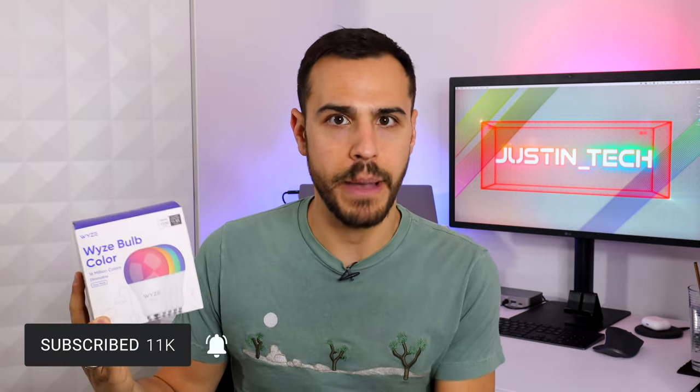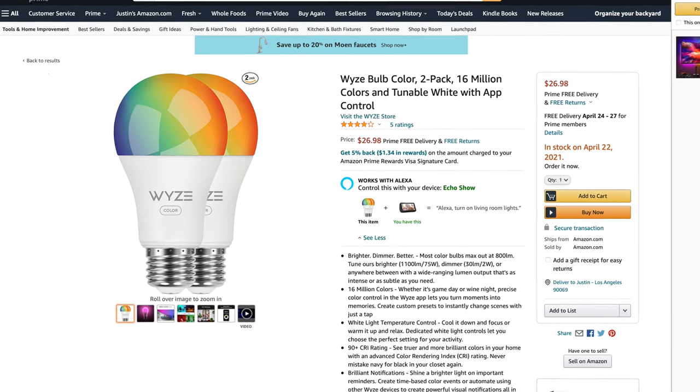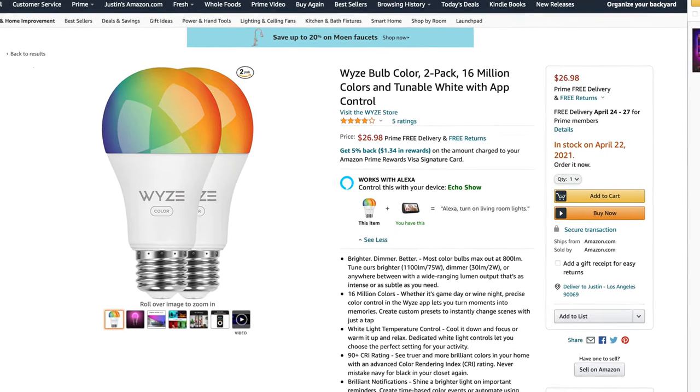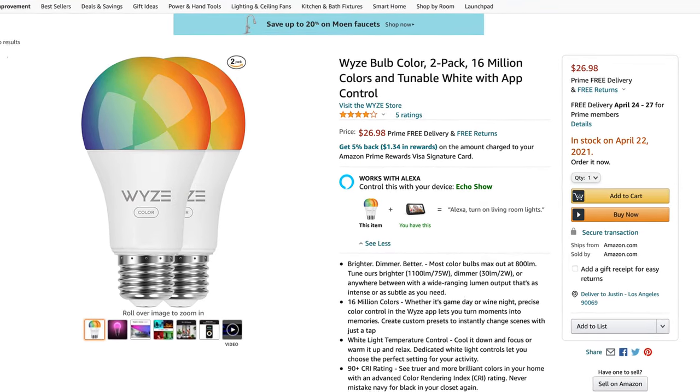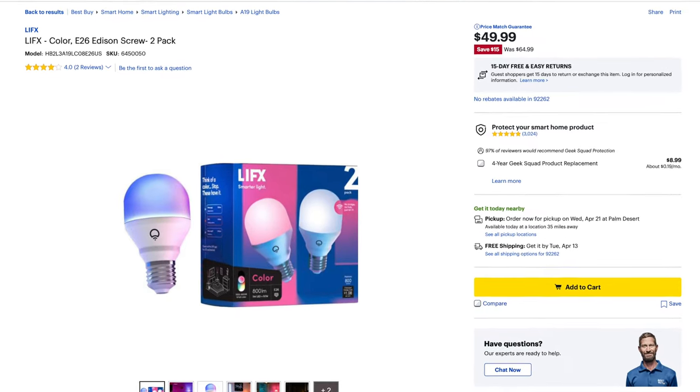And lastly is the price. You can only buy these in a four pack right now, but they only cost $34.99 plus shipping for all four. They will be releasing a two pack on their website soon, and I already found a listing on Amazon for $26. That is an extremely competitive price, especially when you look at companies selling their colored bulbs for $50. But with this cheaper price does come some downfalls, which I will get into.